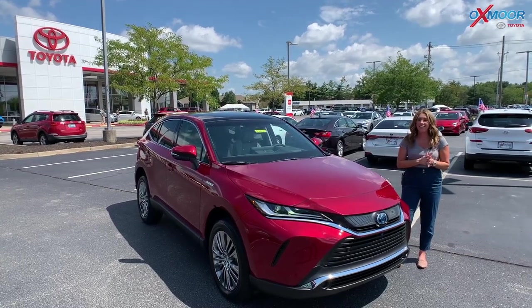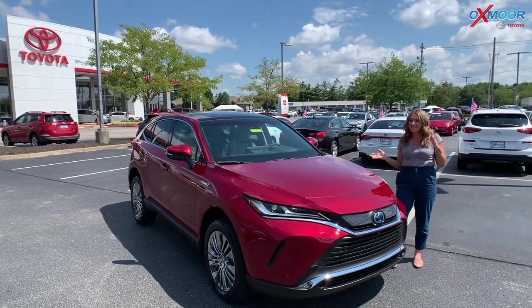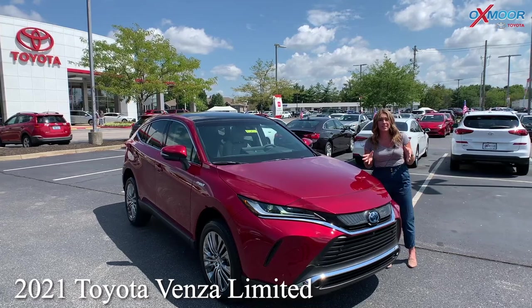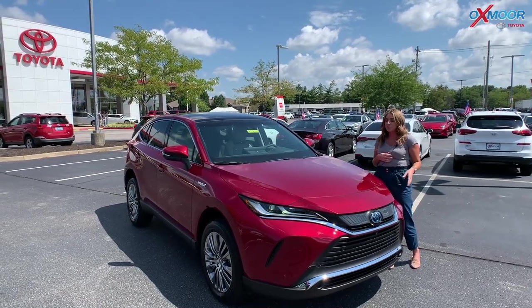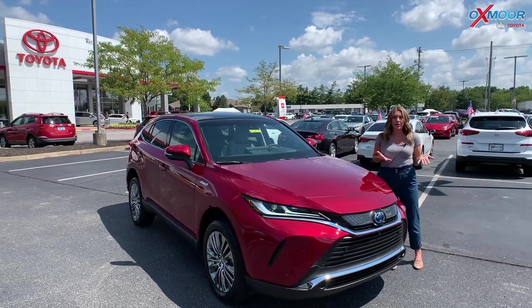Good afternoon. I'm Gabrielle and I am here at Oxmoor Toyota. I want to take a minute to talk about the beautiful 2021 Toyota Venza. This one is a Limited. Before I jump in and show off this car, I want to talk about a couple things.